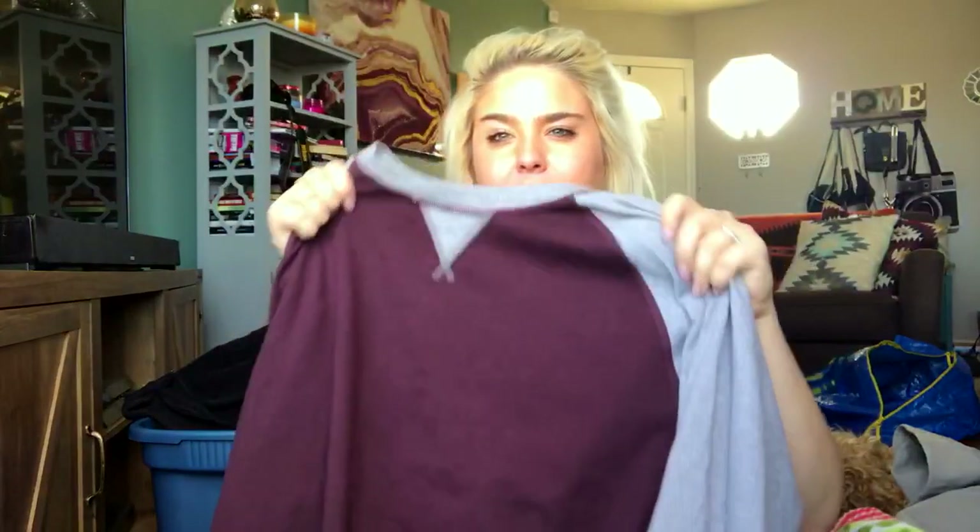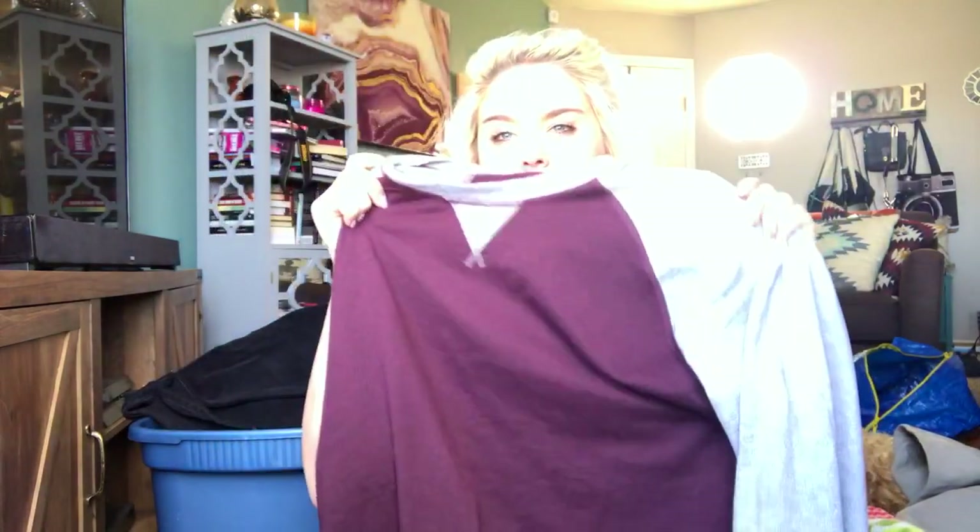This was also from the Lululemon man. It's a maroon and gray extra large long-sleeve shirt — inside out. I'll price this at about $25.